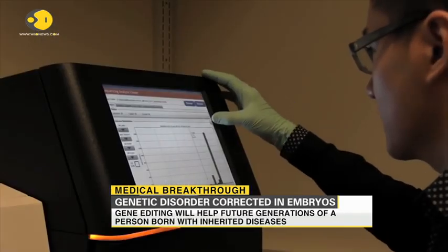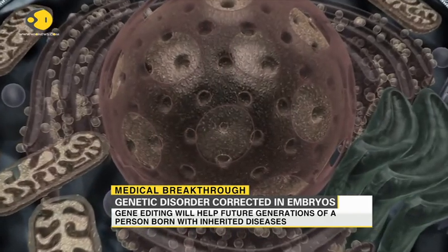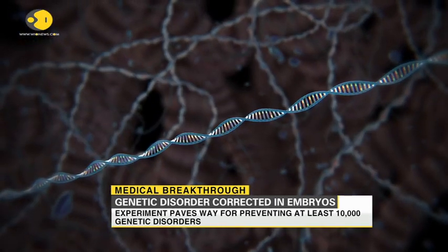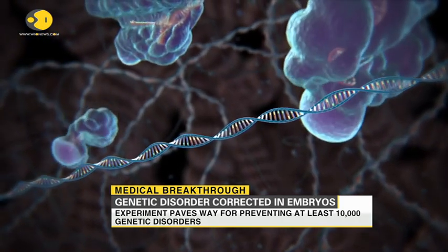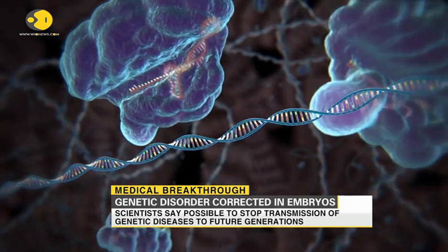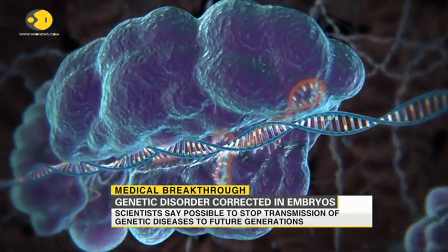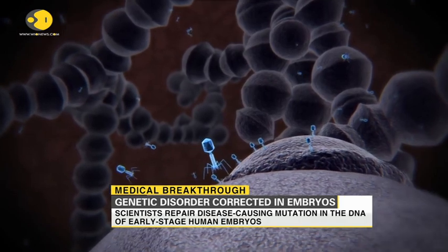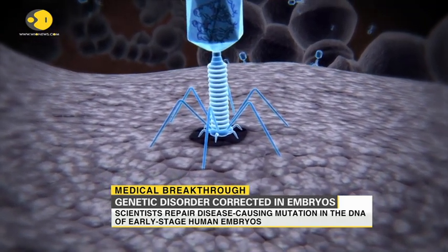Scientists say that they corrected a gene mutation linked to inherited heart conditions in human embryos using the method. According to scientists, the method can potentially be used to prevent transmission of genetic disease to future generations. The alteration is heritable, which means that the children and grandchildren of a person born with an edited DNA will be safe from the same genetic disease.